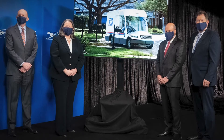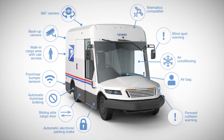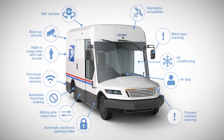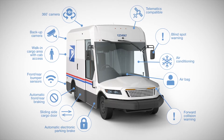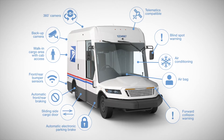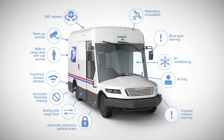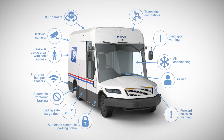The new standard USPS truck will feature a classic right-side steering wheel, of course, but there's a lot about the rest that has changed. A large segment of the new fleet will be electrically powered, and those that aren't are being designed for easy retrofitting.